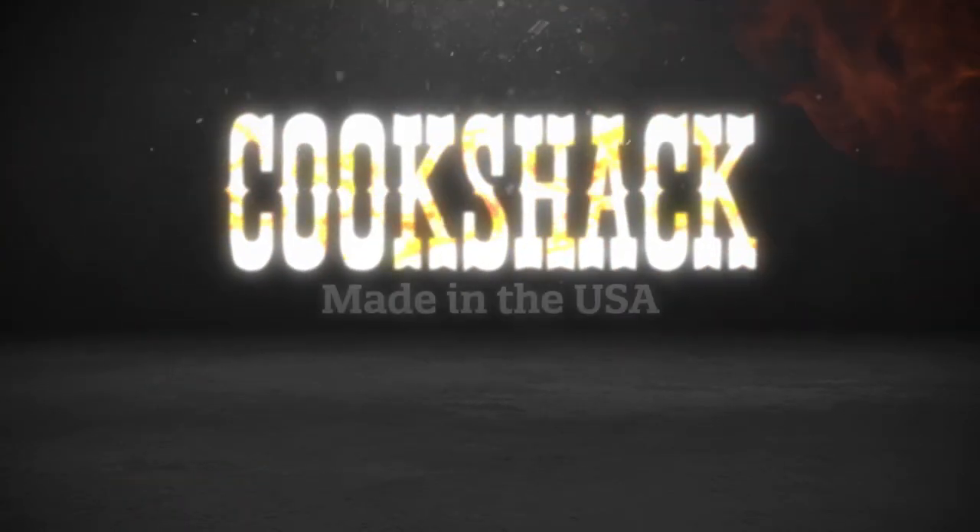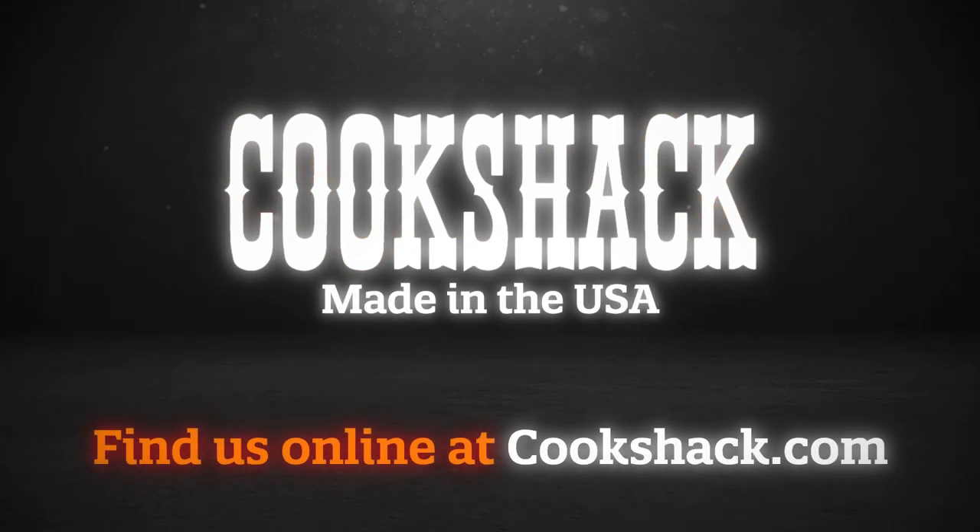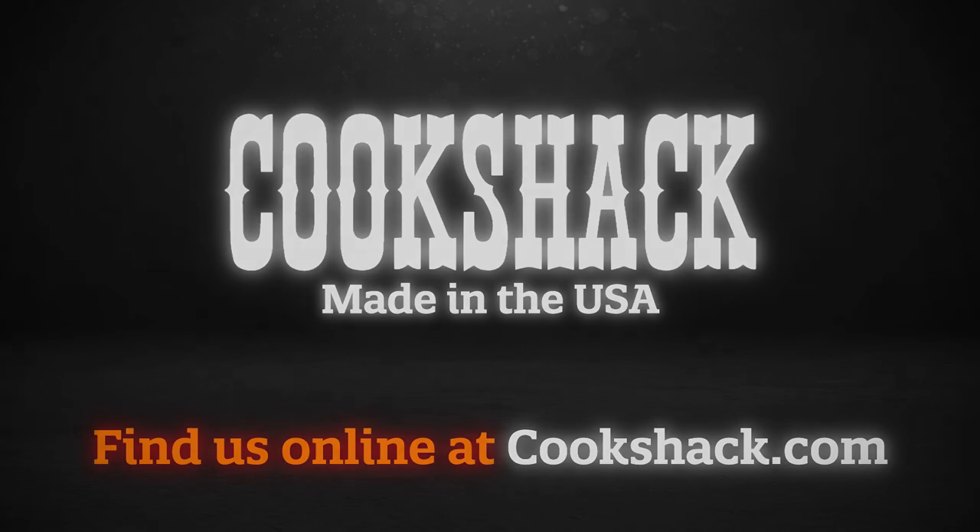Contact us today for more information on our high-quality cooking products. Cook Shack — high-quality barbecue at your fingertips.